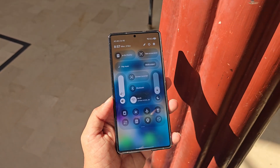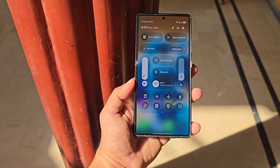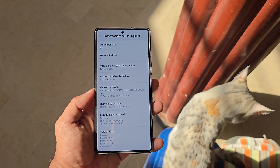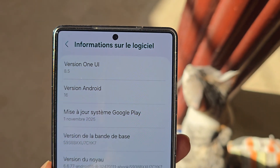Interestingly, Samsung usually skips public betas for mid-cycle updates like this one, but it looks like the company is breaking its own pattern this year. The Korean giant seems ready to open testing for One UI 8.5 even before its official debut.